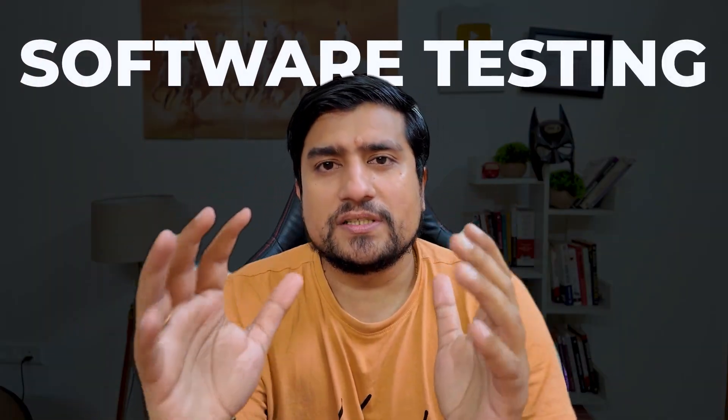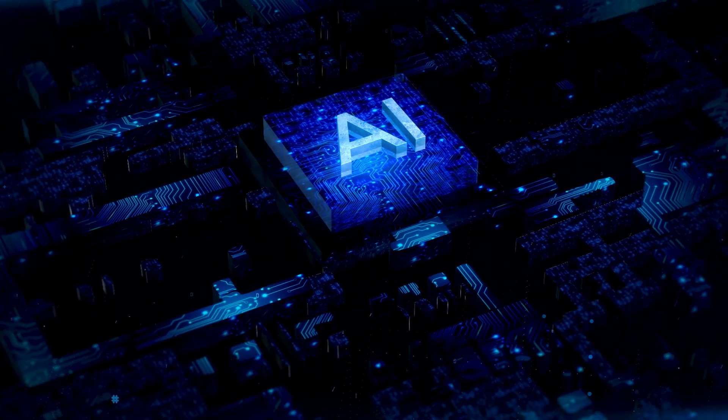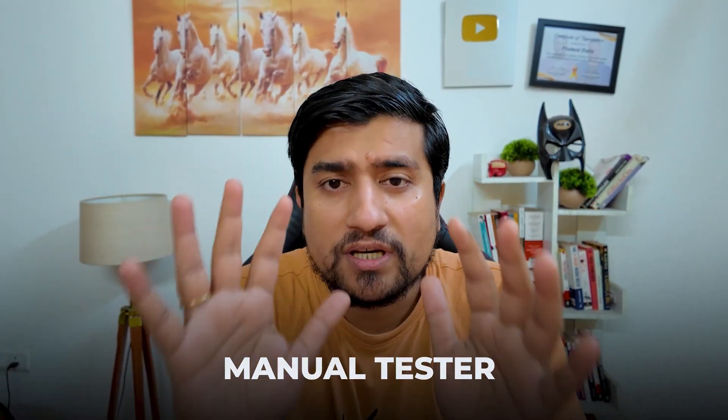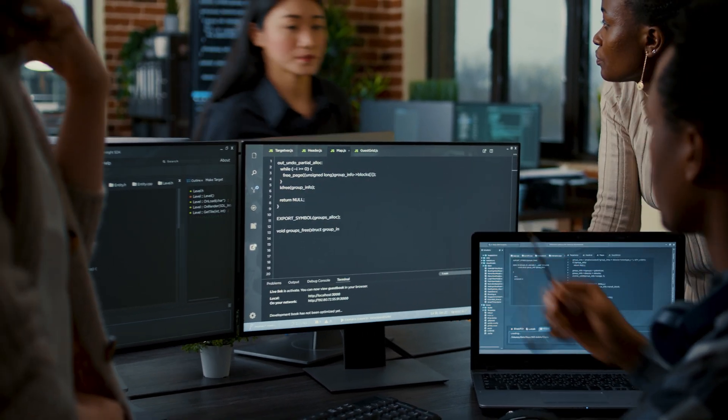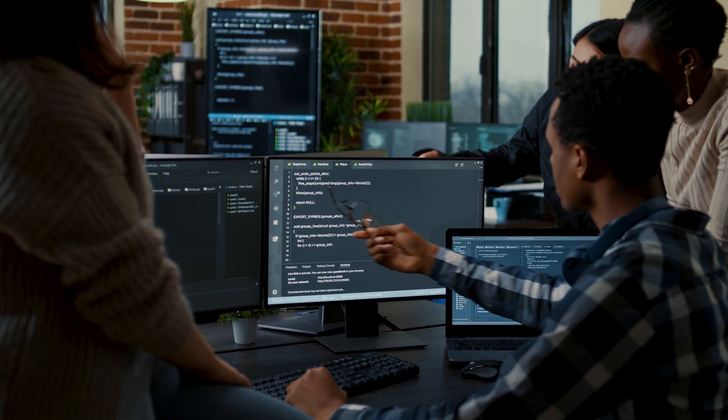What are the top emerging trends in software testing? Is it only AI being added into automation, or are there trends for manual testing too? Many students ask me: is AI going to replace everything, and is it the only thing coming? The answer is no.